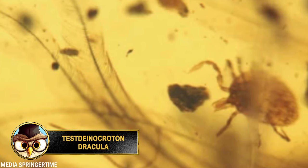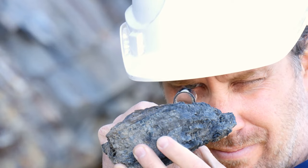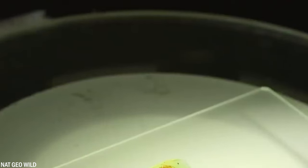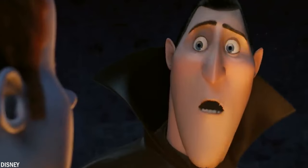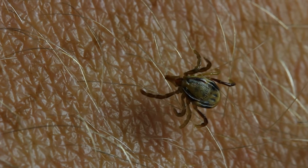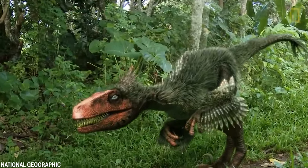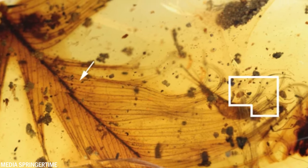The Deinocroton draculae, also known as Dracula, is a giant extinct tick that lived during the Cretaceous period about 99 million years ago. It was first identified in 2014 when a fossil was found in a piece of amber, allowing the tick to be preserved in exceptional detail. The species was named Dracula due to its long pointed mouthparts, which resemble the fangs of the famous vampire. Like modern ticks, the Deinocroton draculae fed on the blood of other animals. While it's not exactly clear which animal this specific species preyed upon, it's thought that it possibly targeted dinosaurs, as feathers from a dinosaur were found in the same amber specimen.